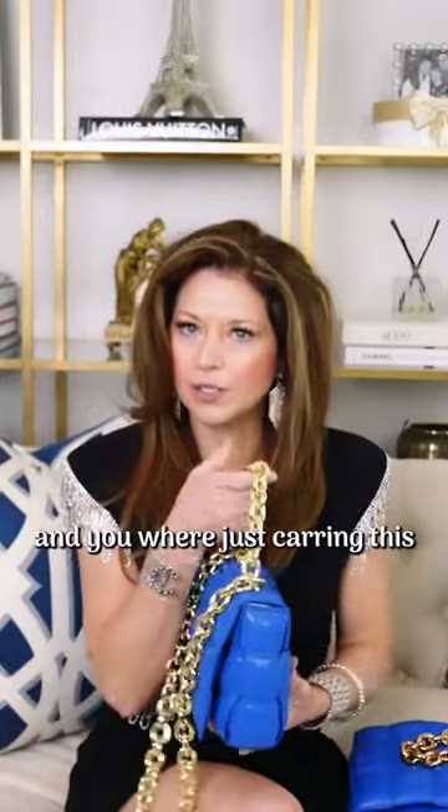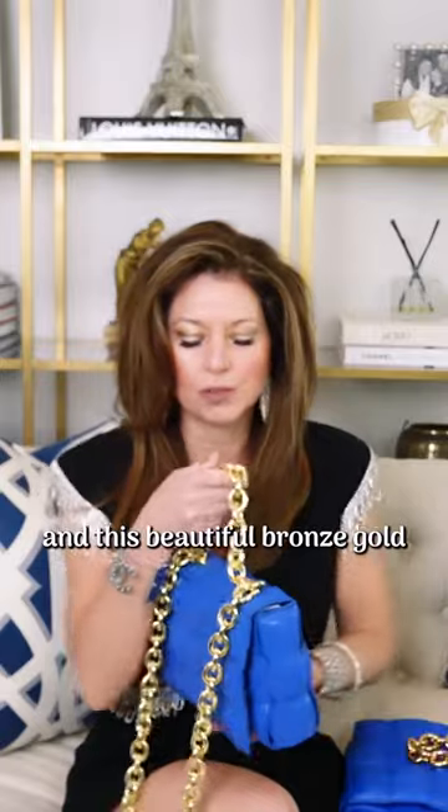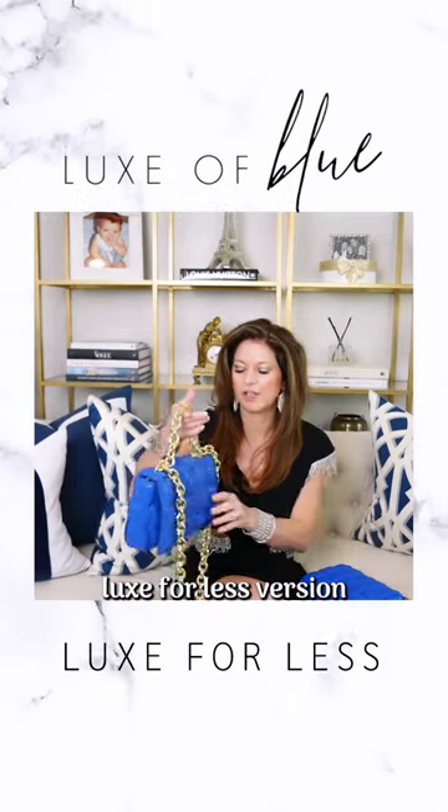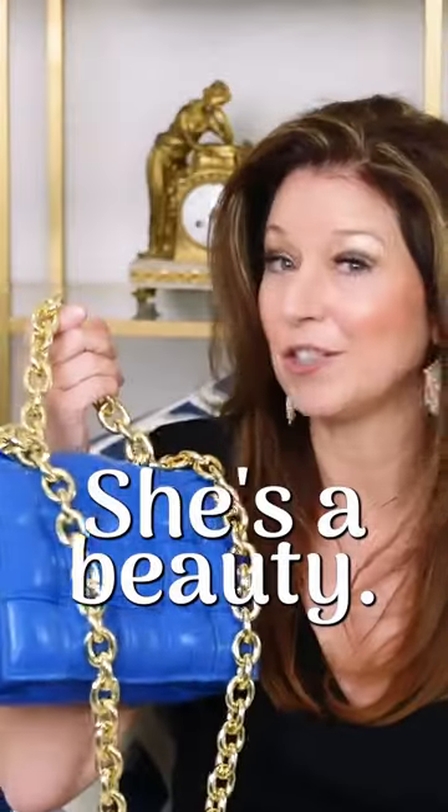If you didn't have this by you and you were just carrying this, forget about the cheaper gold and this beautiful bronze gold — this looks just as good. This is a great bag, I love it. But this little trusty old Luxe for Less version that my mama found, she's a beauty.